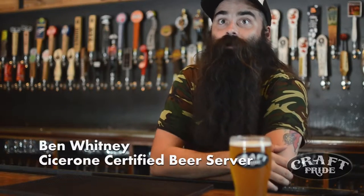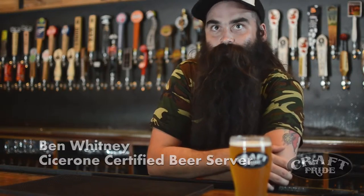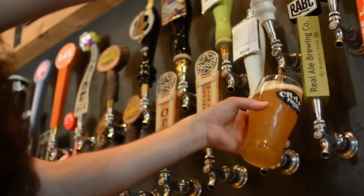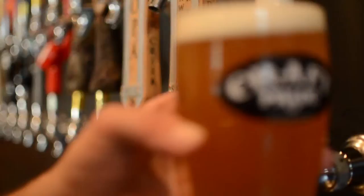One of my favorite new beers on the wall is the Real Ale Goza. It's their 18th anniversary. They chose to go with an old German style. It's made with fresh lime, salt, and coriander. Pretty awesome for the Texas heat — it's really hot out.